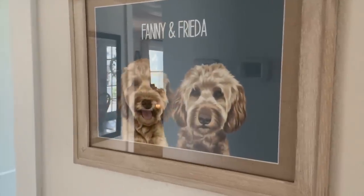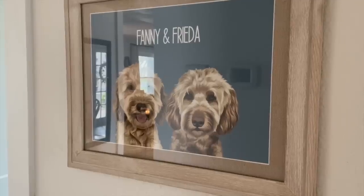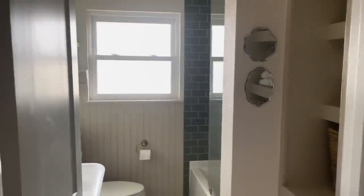Here is a picture of my girls, Fanny and Frida. If you are new to my Instagram page, you will meet them quickly. They love to get in on the fun. There they are barking as we speak.